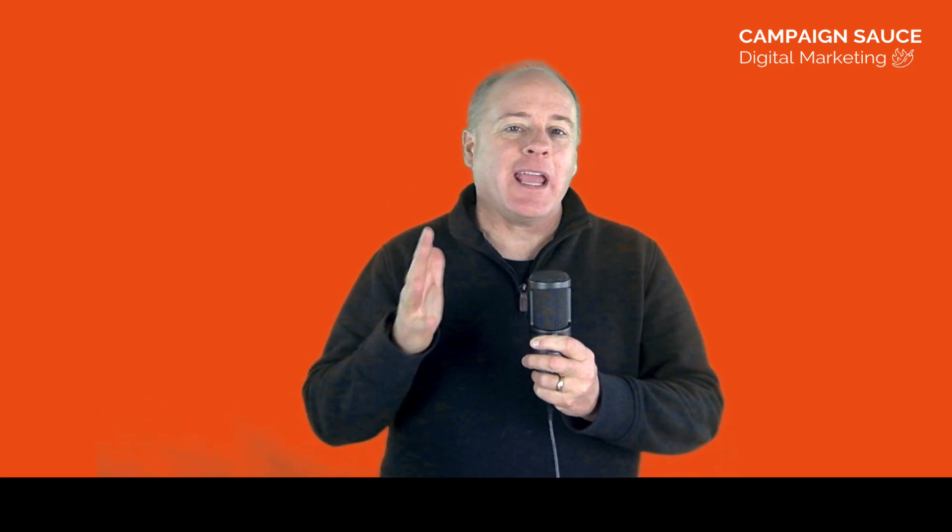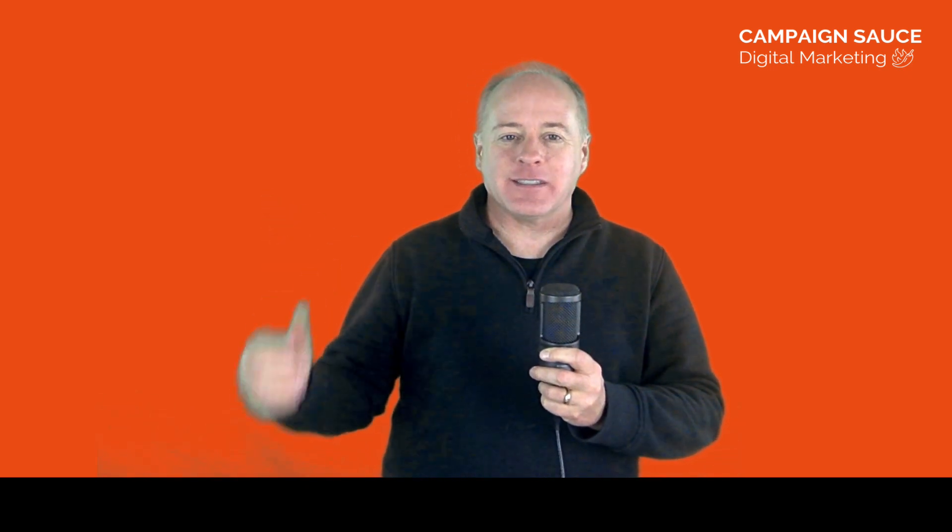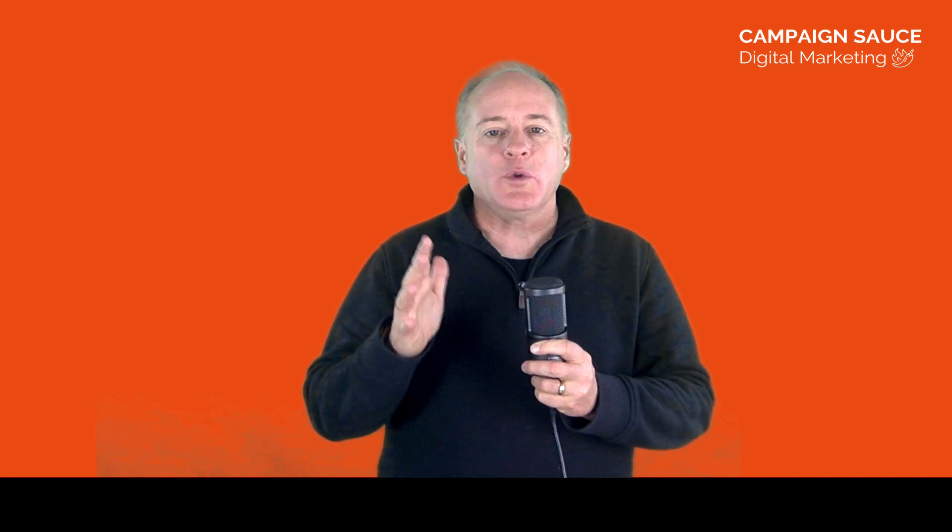Hey everyone, Jason here for Campaign Sauce Digital Marketing. Hope you're having a great day and I really appreciate you joining me for this very quick hands-on look at what it's like to generate leads using Facebook lead ads as we're getting ready to move into the Black Friday, Cyber Monday, and holiday shopping season. Let's go ahead and dive right in with a true screen look.